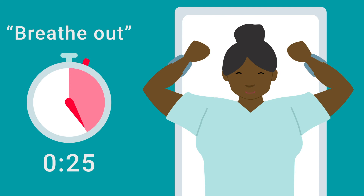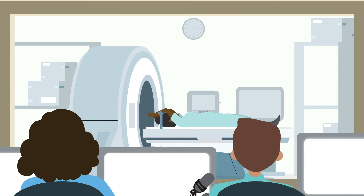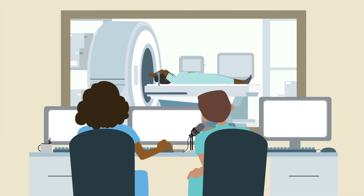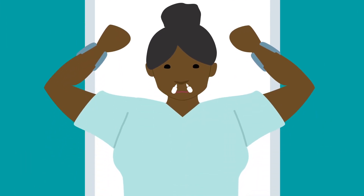Breathe out. Great job! During your appointments, the staff will watch you breathing and coach you through the process. Many people find that they quickly get used to this type of breathing.